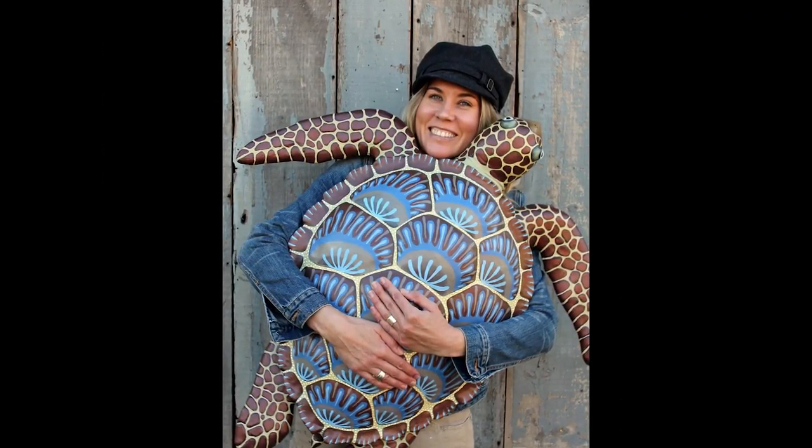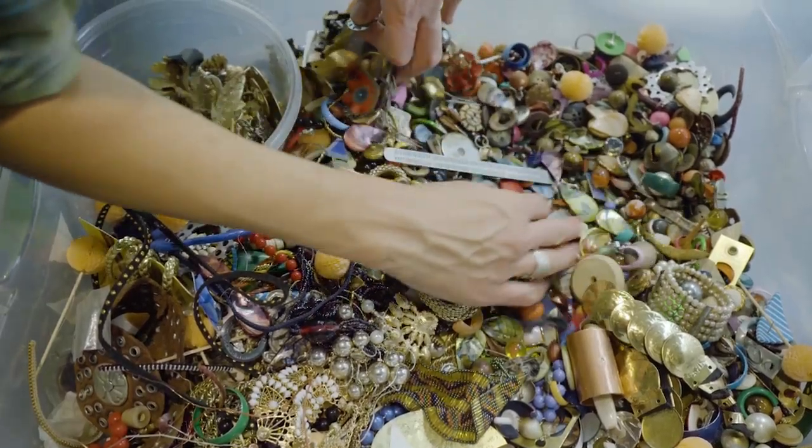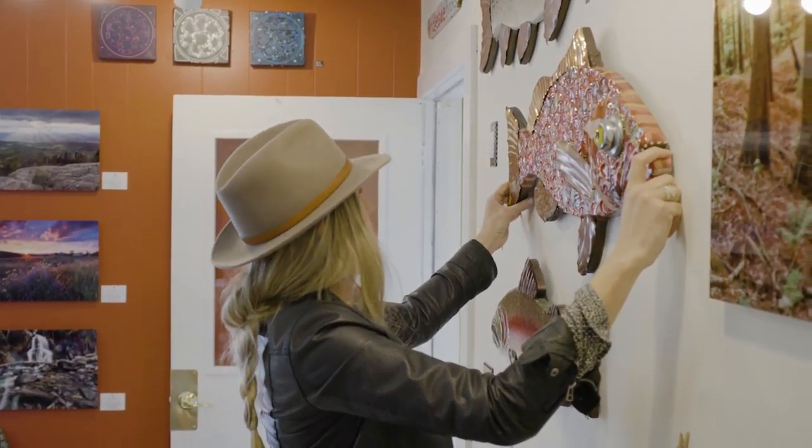I'm primarily focusing right now on freshwater and fantasy fish relief wall art. I create my fish from wood, copper, oil paint, acrylic paint, and encaustic medium, which is painting with beeswax. I use a lot of repurposed objects, and I hand paint the glass eyes.